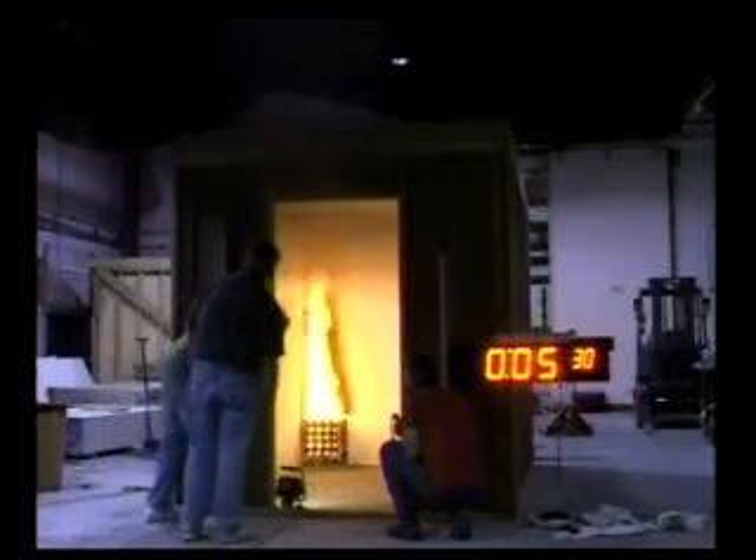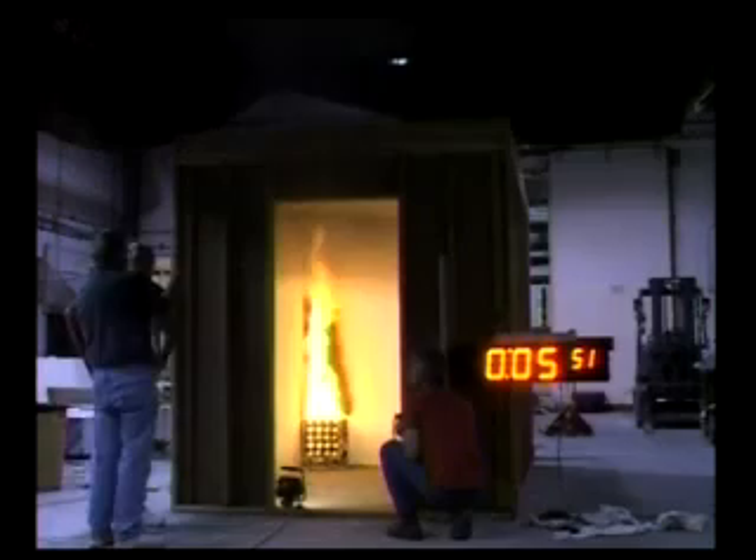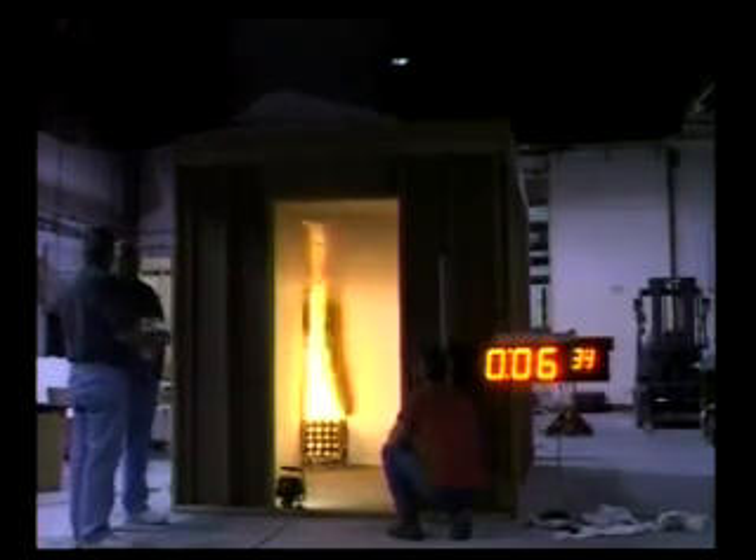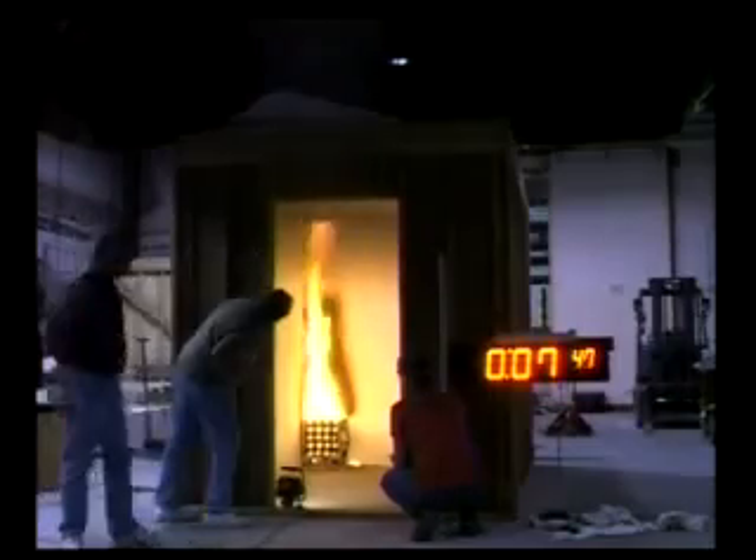As you can see, the fire in the coated room remained well contained with no flame spread, no significant smoke development, or any room flashover during the full 15-minute test time period, and potentially well beyond that timeframe.